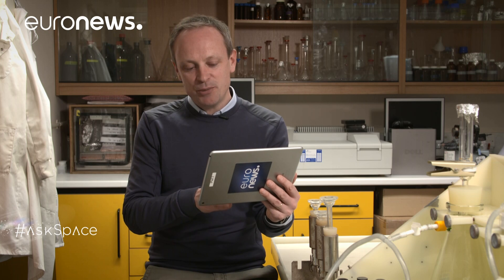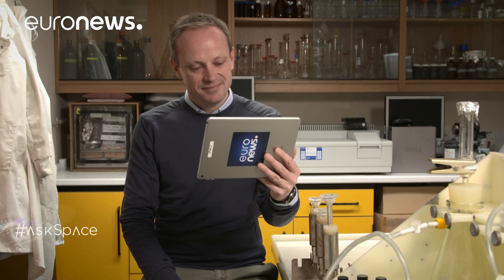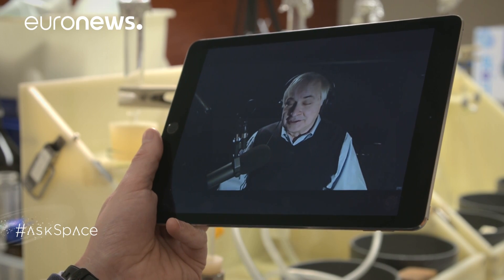Dan Alex would like to know: is there a particular direction we should be looking in to find aliens? Seth says he spends many nights thinking about this problem — where should the antennas be aimed? One obvious place is the center of the Milky Way, because at the center of the galaxy there's an enormous source of energy: a giant black hole, many stars, and a great deal of energy. That seems like one place you should aim the antennas, and they occasionally do.